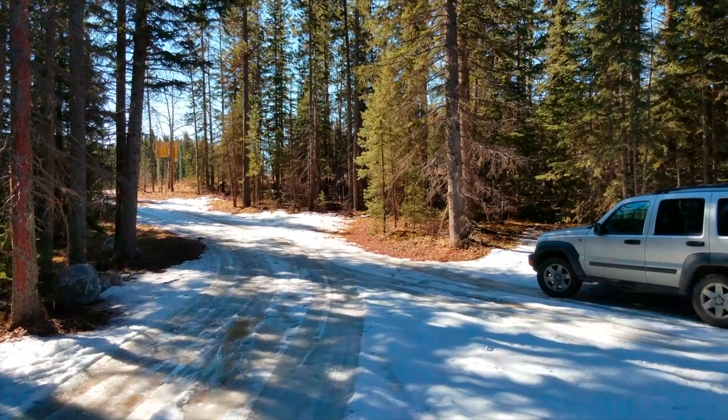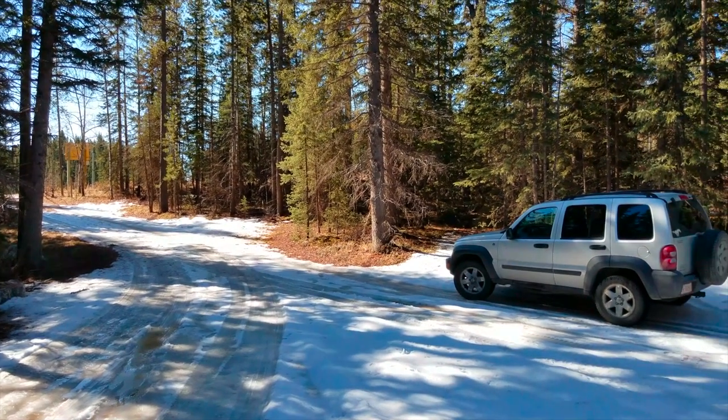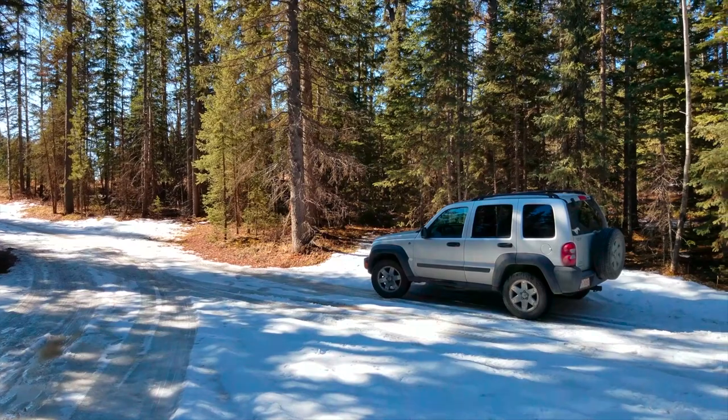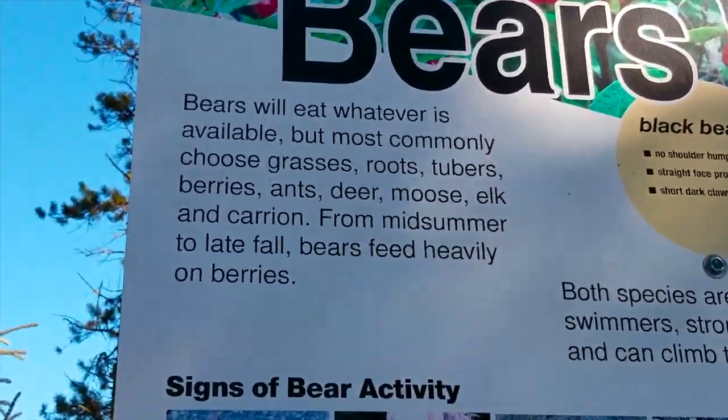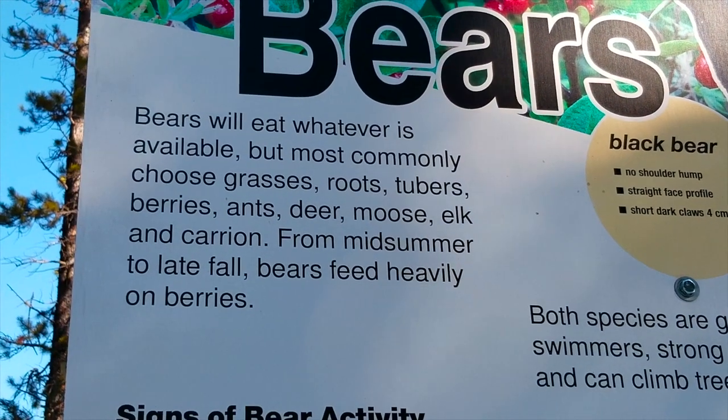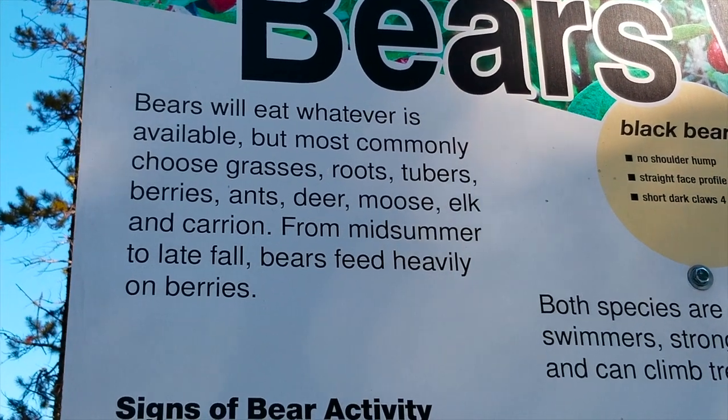The parking lot here is not really that big. You could probably fit six or eight cars in here if everybody parks decent. So in the summer, I could imagine this might be a bit of a challenge. Bears will eat whatever is available, including you.